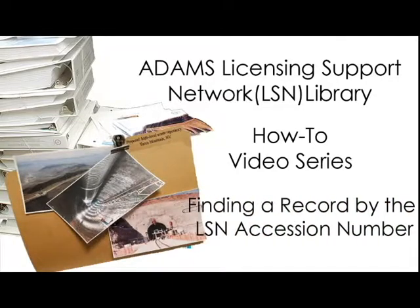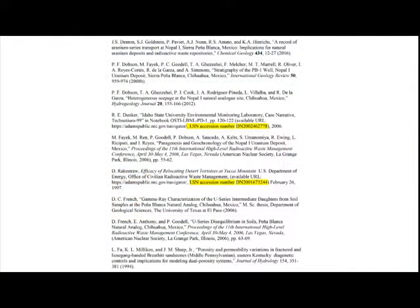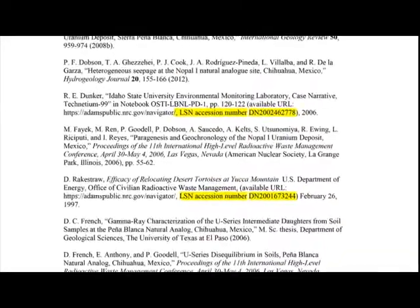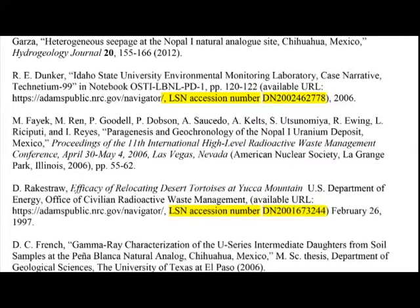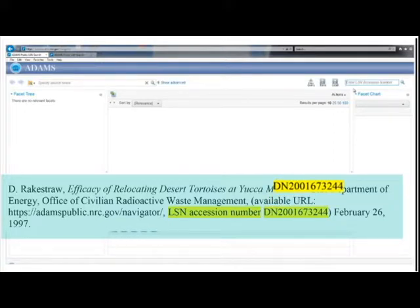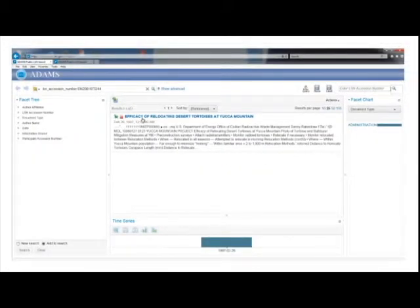Finding a record by the LSN accession number: The most direct way to locate an individual record is with its LSN accession number, which is a unique LSN Library document address. These addresses are often found when the document is cited in another record or a bibliography. The accession number DN-2001-673-244 is entered into the box in the upper right corner labeled Enter LSN Accession Number. In the results section, the search engine will display the record's title, date, and a brief description of its contents.